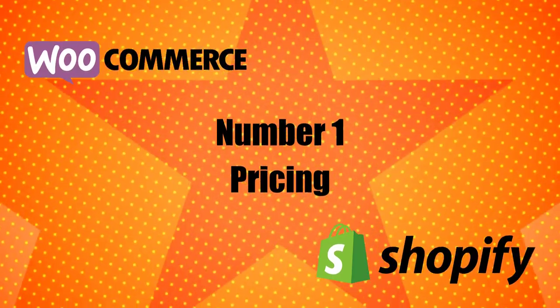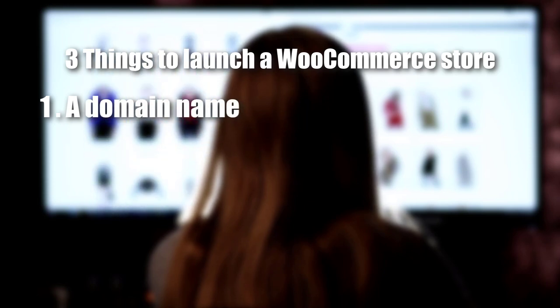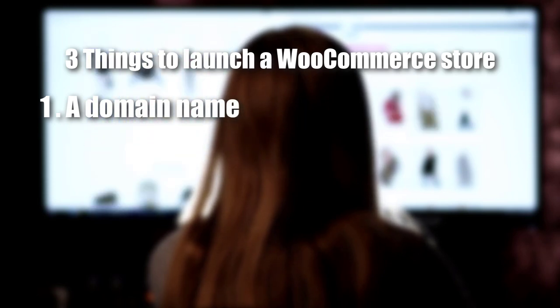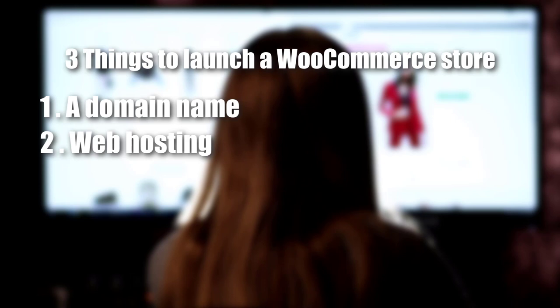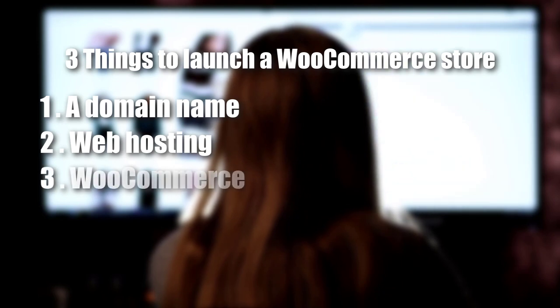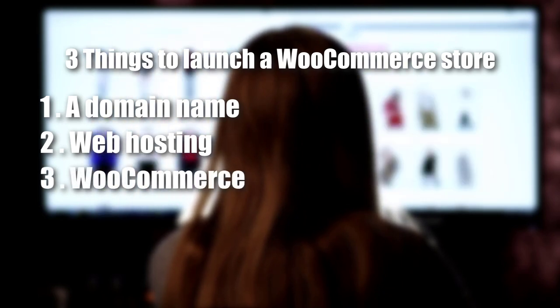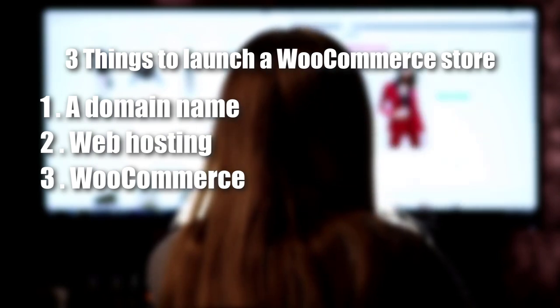Number 1: Pricing. Comparing pricing can be difficult because there are a lot of variables. In general, WooCommerce will be cheaper for most people. There are three things you need to launch a WooCommerce store: a domain name (often free or about $10/year), web hosting (the most variable core cost — small stores might be fine with $10/month, but large stores need more expensive hosting), and the WooCommerce software itself, which is free. You will probably also want to add some third-party plugins, which might cost money.